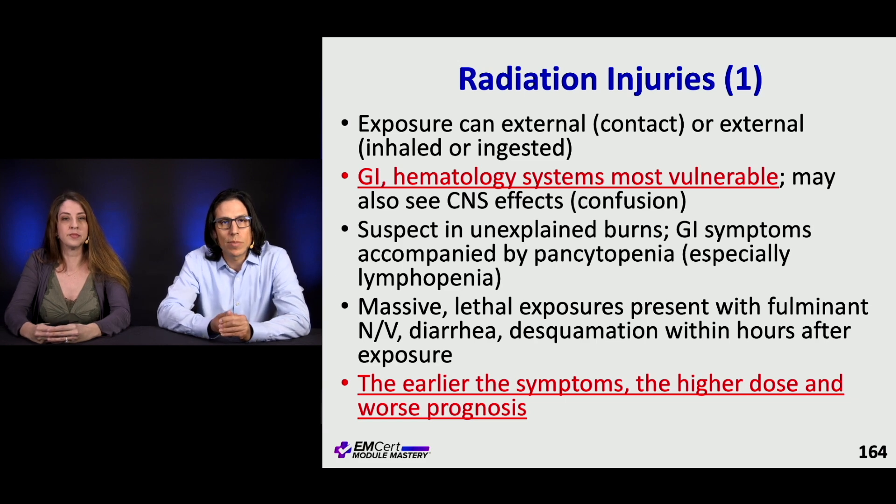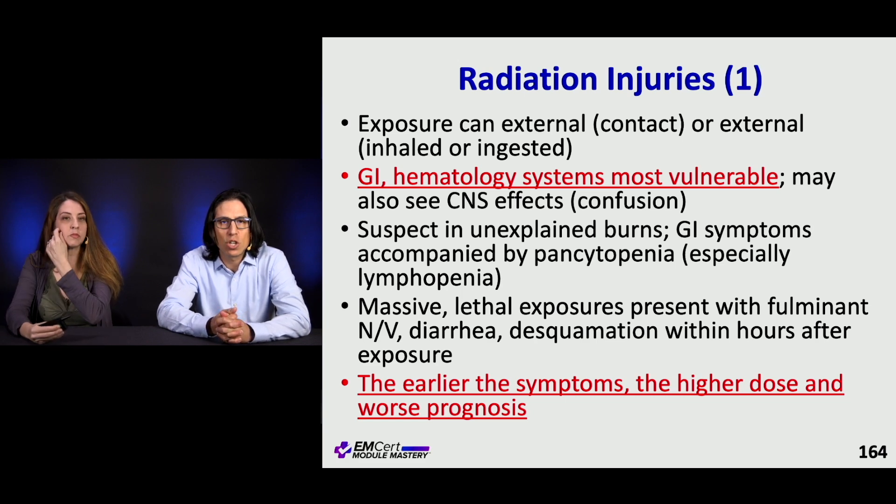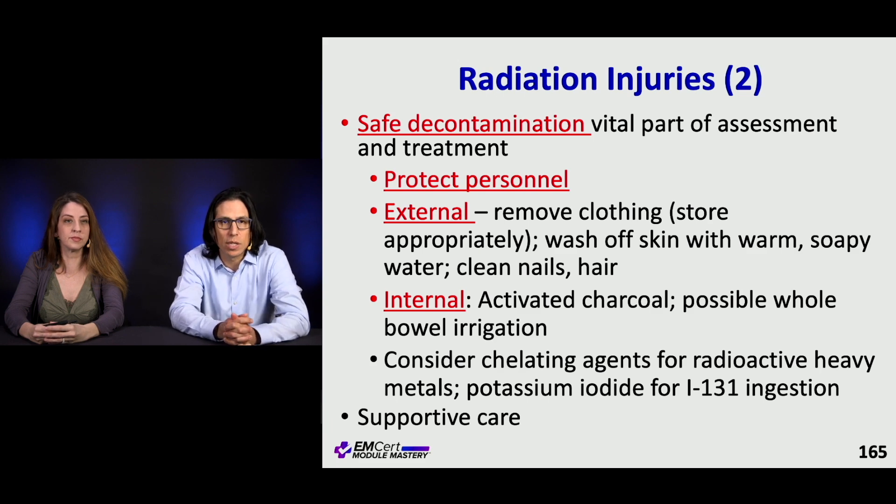Radiation injuries can come from external exposure or inhaled or ingested material. A common test scenario is a dirty bomb, where radioactive material is packaged with a conventional bomb to expose more people. GI and hematologic symptoms are the most vulnerable. The earlier the symptoms and the higher the dose, the worse the prognosis. Safe decontamination is vital — protect personnel, ideally in a decontamination station. Remove clothing and store it to prevent cross-contamination. Wash skin with warm soapy water; clean nails and hair. Internally, consider activated charcoal or bowel irrigation. Chelating agents exist for radioactive heavy metal poisoning, including potassium iodide for iodine-131 ingestion. Otherwise, care is primarily supportive.